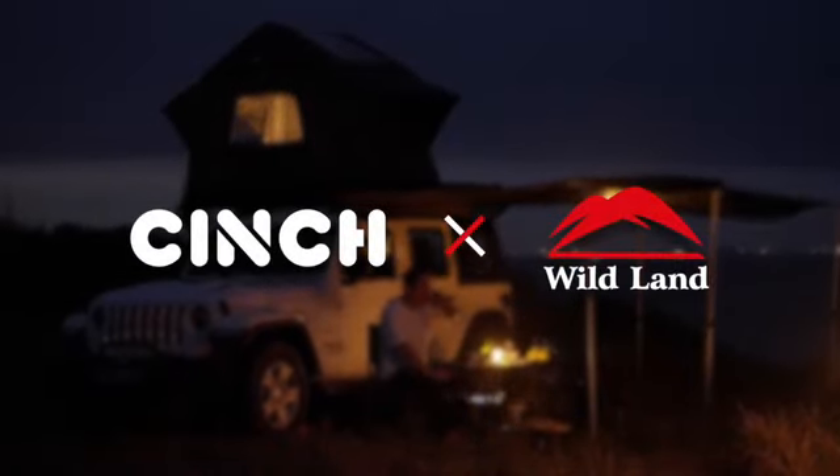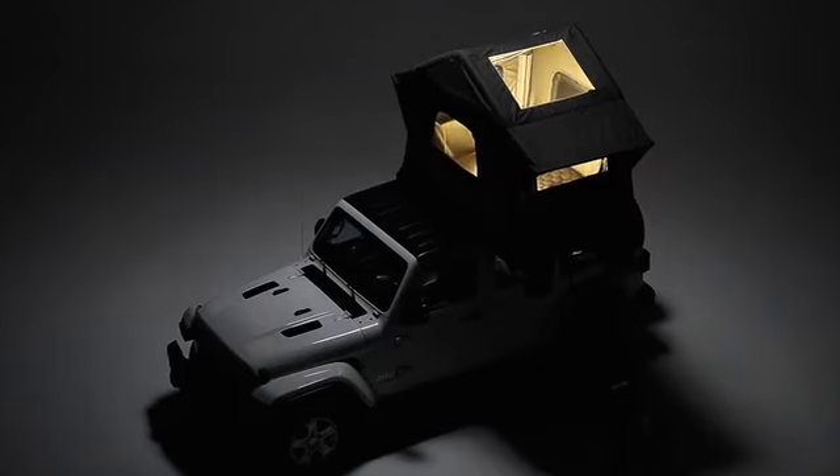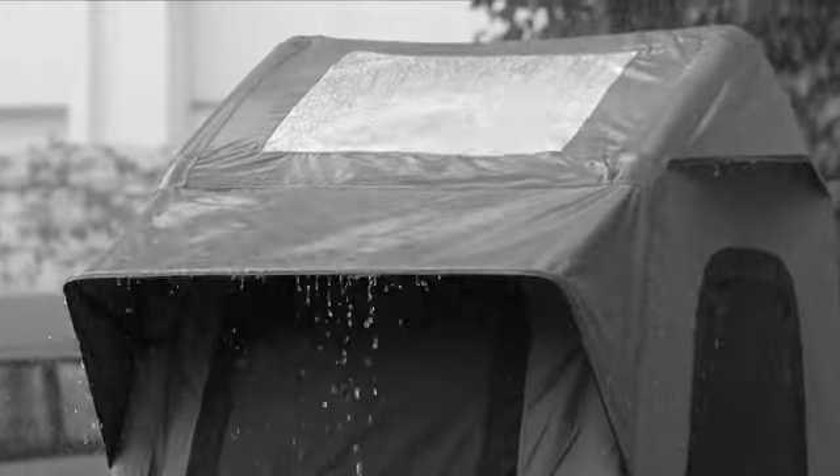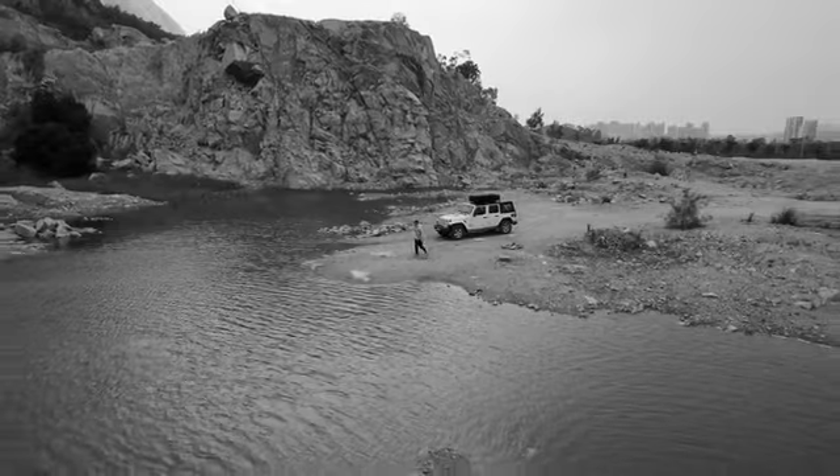Created by the collaboration of two visionary outdoor brands — Cinch and Wildland — Air Cruiser is the first in the next generation of rooftop tents: a four-season, self-assembling, technologically advanced, super lightweight rooftop tent that is ready to take you anywhere you want to go.